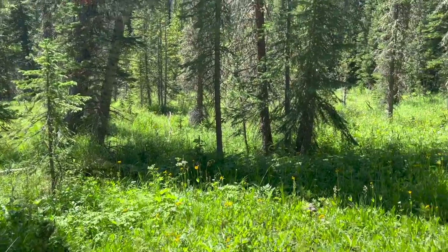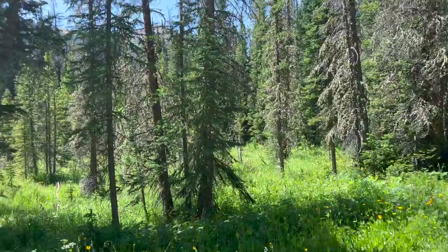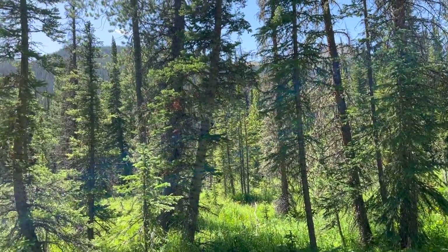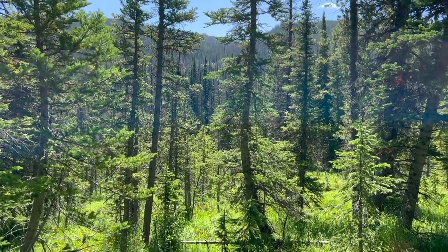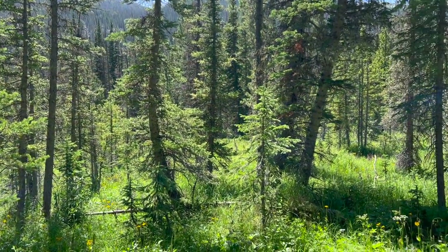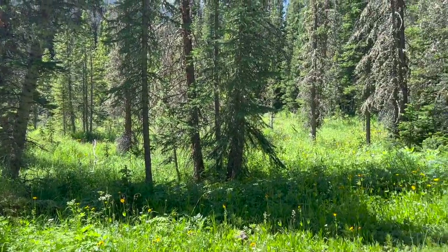We've come to this open area. There's not very many meadows on this hike because the forests have encroached on them pretty significantly, but we can get a few views from here. Every time there's a break in the forest, we stop and enjoy the flowers and the meadows and the views.